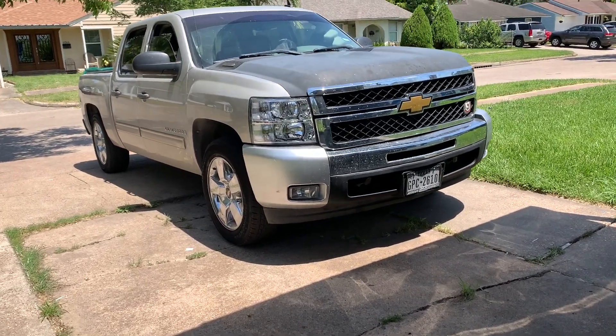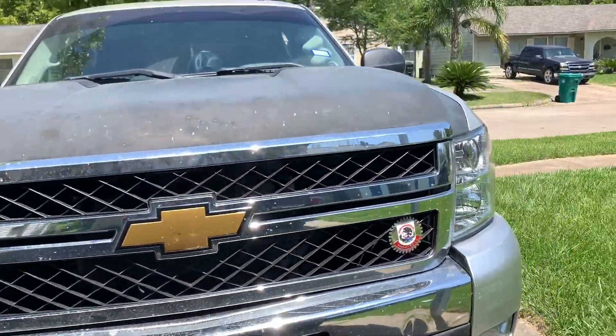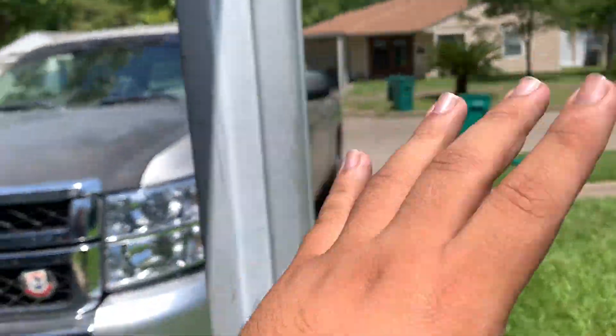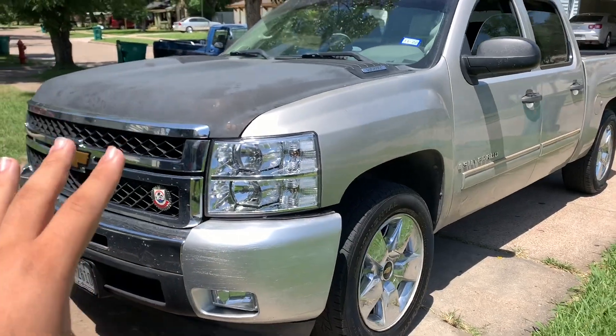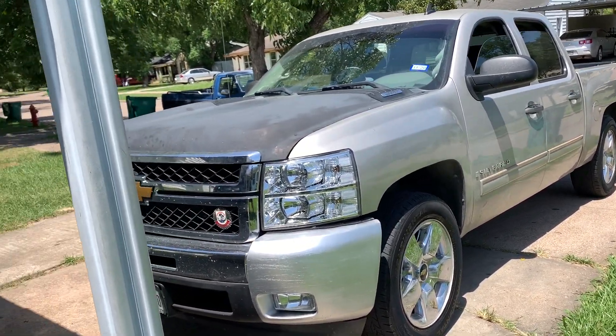All right guys, welcome back. I just wanted to make a quick video about 10 things that I love about my 2009 Chevy Silverado. Without further ado, let's get to it.